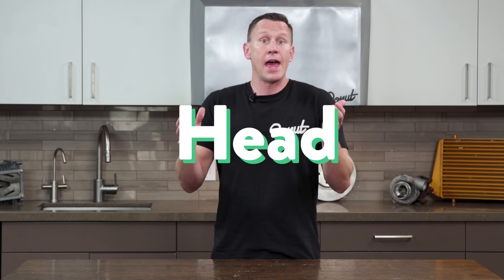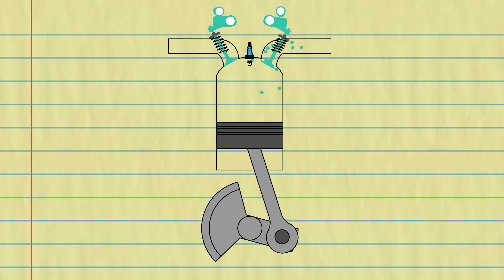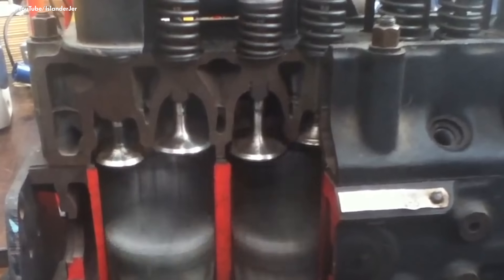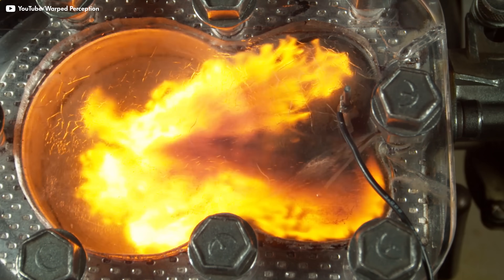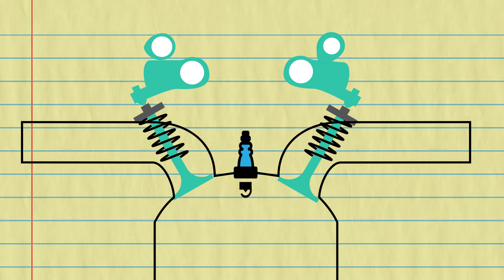Let's brush up on some engine basics about how air gets in and out of the cylinders. There's a head sitting on top of the engine block, and all of the air needs to flow through it. As the piston goes up and down, it sucks air in and pushes it out through intake and exhaust ports in the head. There's these valves opening and closing those ports, like tiny lids constantly popping off and slamming back down again. In an engine running at 4000 RPM, the valves open and close 2000 times a minute.